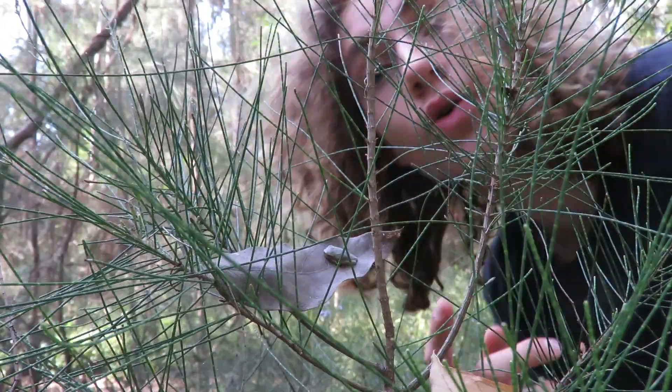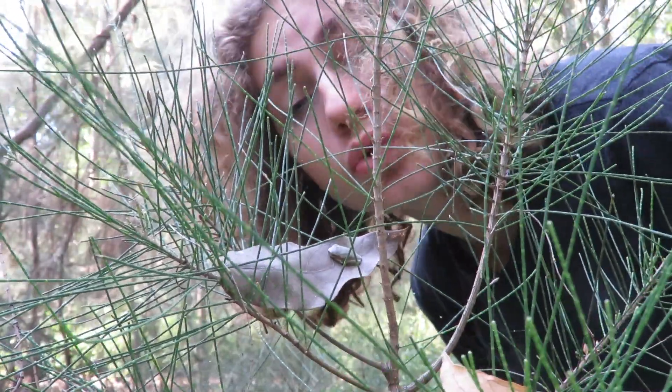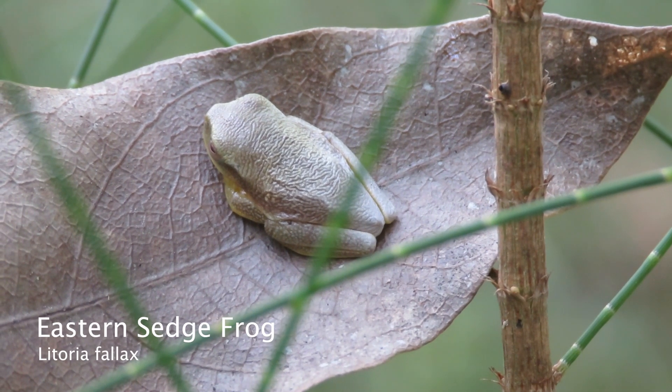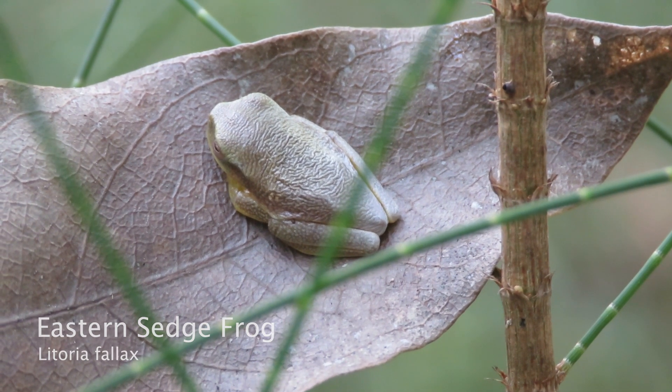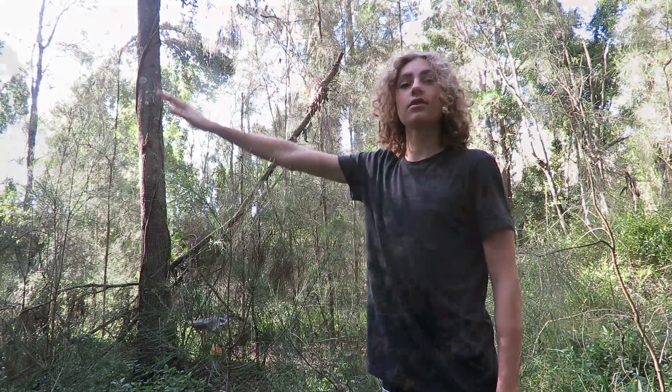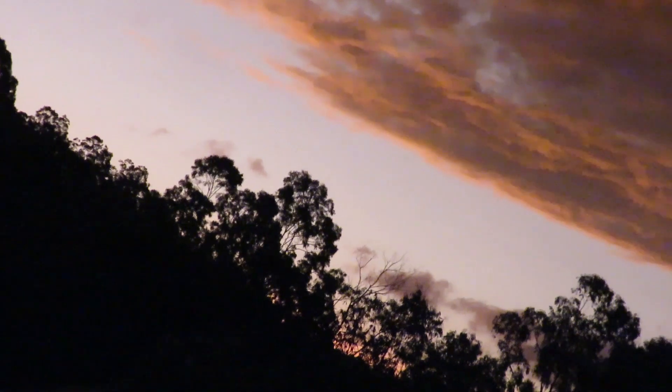G'day, I'm Ethan and over here on this leaf is the minuscule eastern sedge frog. He might not seem like much, but he's a glimpse into a whole different world of wildlife that only appears as the sun drifts beneath the horizon and the night sets in.